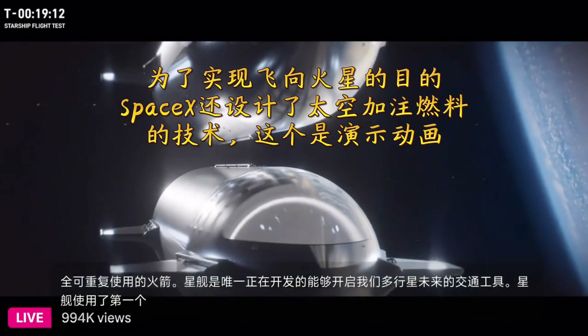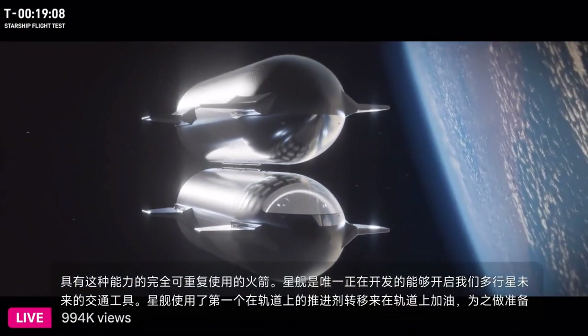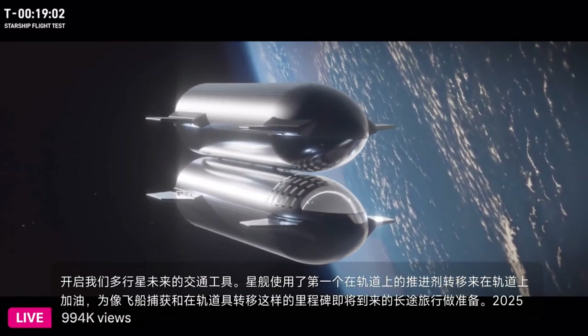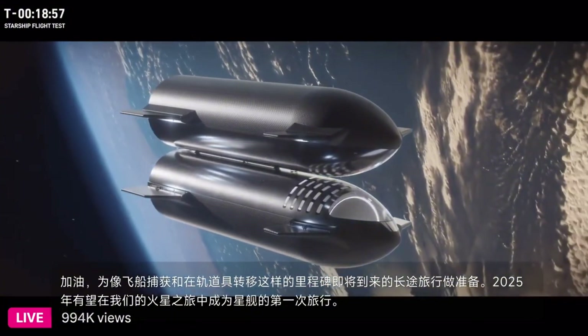Propellant transfer to refuel in-orbit is in preparation for long trips. With milestones like ship catch and in-orbit prop transfer coming up, 2025 promises to be huge for Starship and our journey to Mars, with our first trip currently planned for the end of 2026.